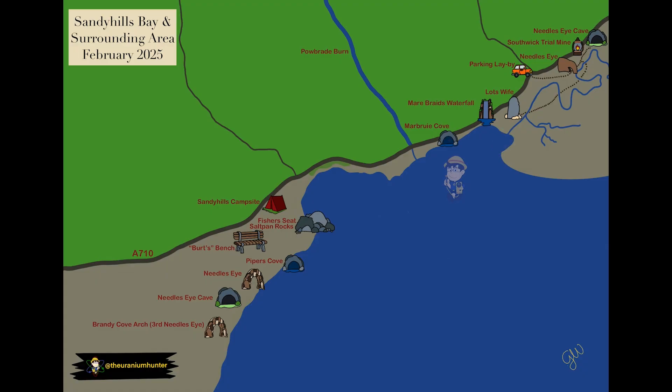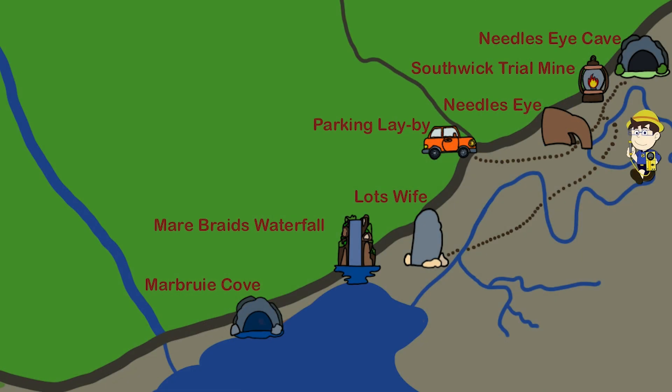Finally, we reach the star of the show — the Needle's Eye. Armed with papers, studies and maps, we hunt for the spooky caves, radioactive veins and mines said to lie hidden in the peat bogs beyond. This is where the real adventure begins.